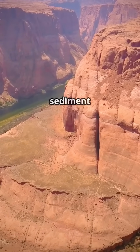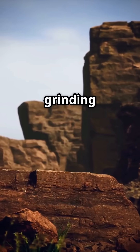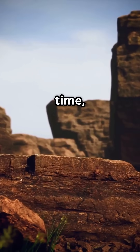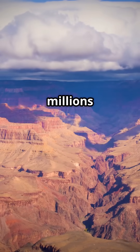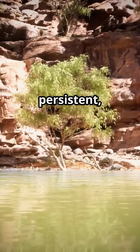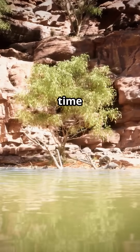That little river, armed with sediment like sandpaper, just kept grinding away, carving deeper and wider, one grain of sand at a time, over millions upon millions of years. It's less about a single dramatic event and more about the quiet, persistent, almost stubborn power of water and time combined.